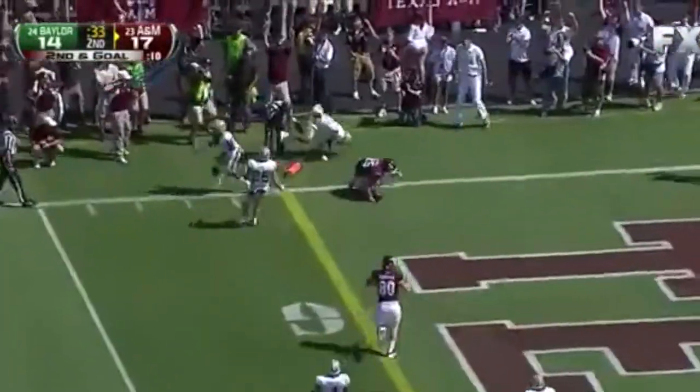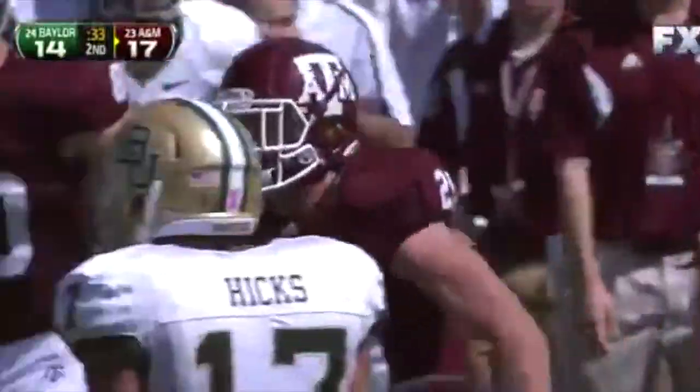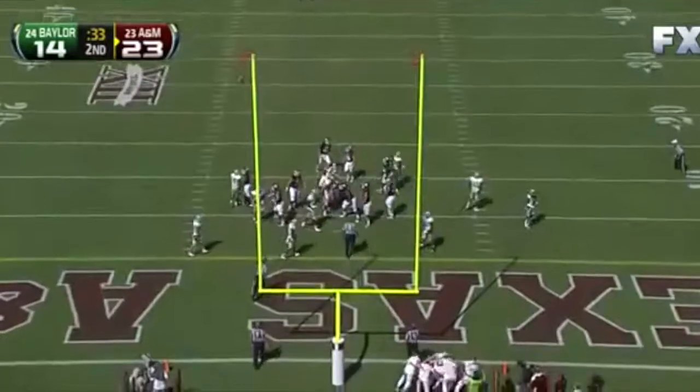Underneath — Swope — touchdown! Great call Coach Brewster. Turns it upfield. Extra point up and good.